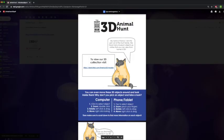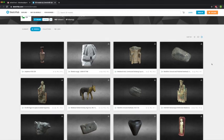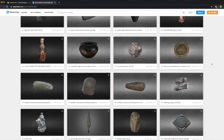Now I'm going to show you how to look up 3D objects in our 3D collection. If you open the Animal Hunt 3D worksheet, you'll find a link to Sketchfab — that's sketchfab.com/limerick3d/models. You'll find loads of objects from our museum that have been made into 3D. If you scroll down through them, you might find one that you recognise.